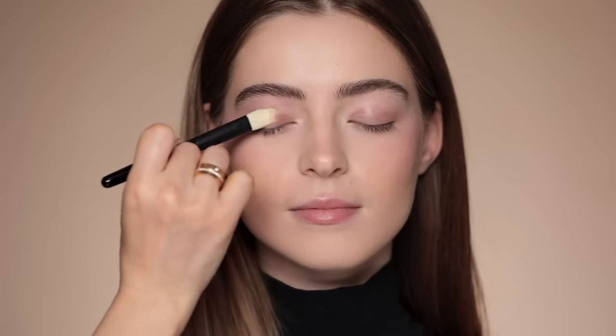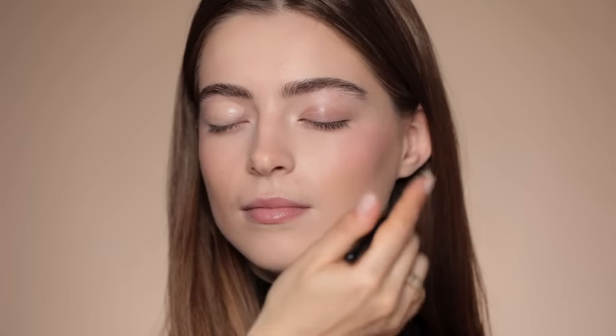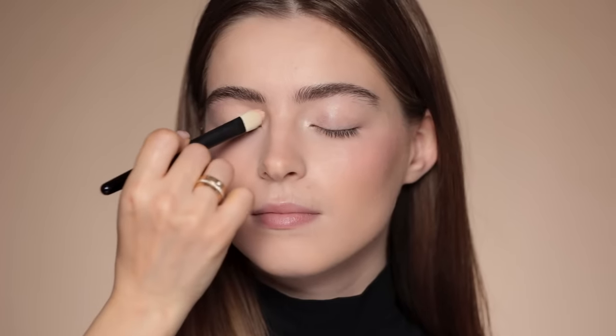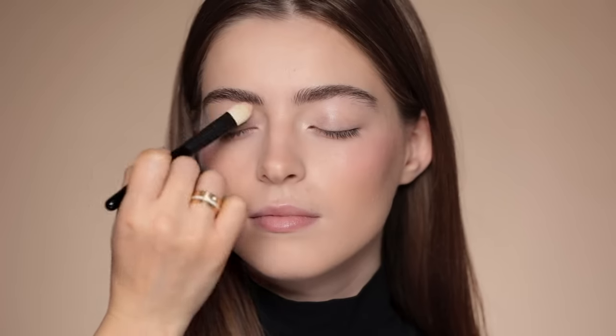I'm going to use this Rare Beauty eyeshadow primer. If you plan to have your makeup last for a longer period of time, I suggest using an eyeshadow primer. This is a Westman Atelier brush. All products will be linked in my description box as usual. I'm going to use this eyeshadow palette from Dear Dahlia in Celestial Glow — I'll take this very warm color and get it all over the eyelid.